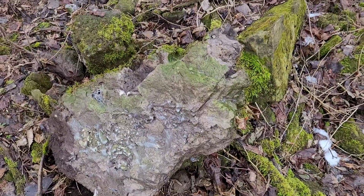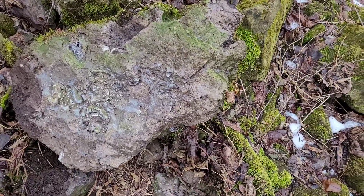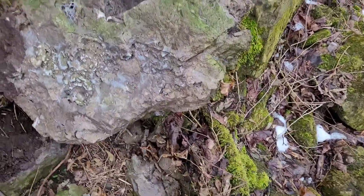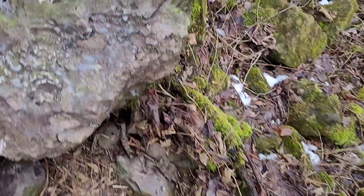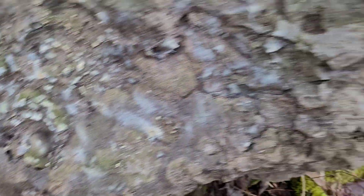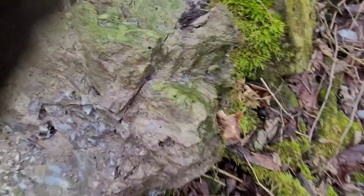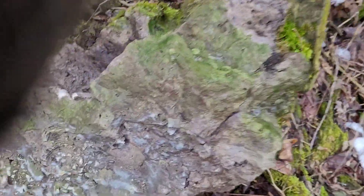After a few minutes I managed to flip it over. As you can see it's very hollow everywhere, so I'm gonna try to crack some areas and see what's going on.